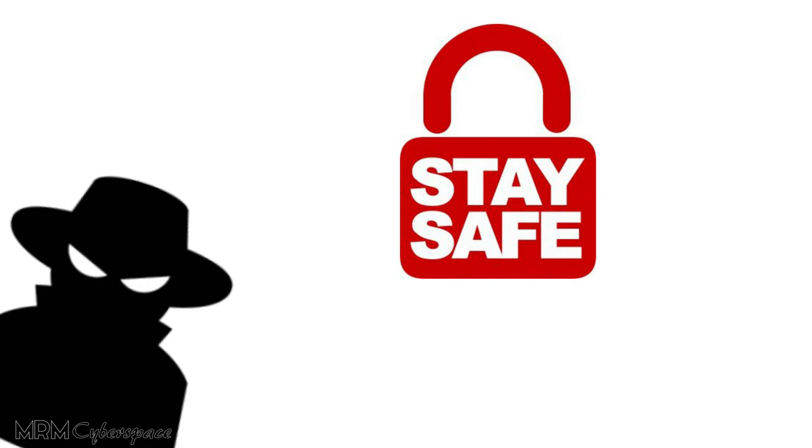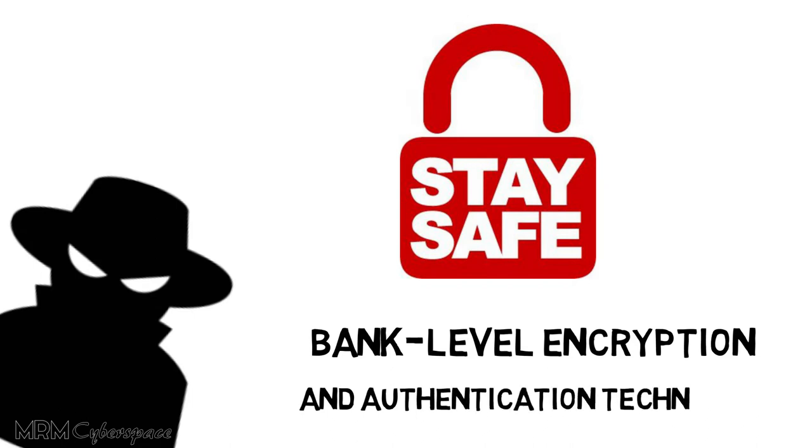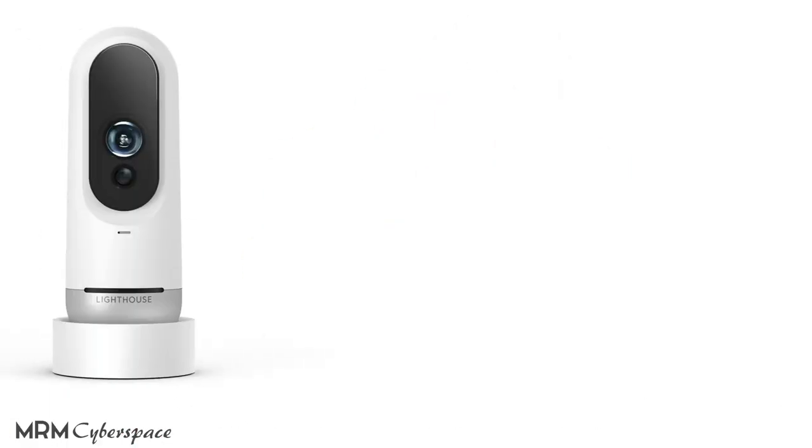If all this information falls in the wrong hands, the outcomes could be dangerous. To protect your security, Lighthouse uses bank-level encryption and authentication techniques so that it isn't easily hacked into. Lighthouse starts at $399, which includes the hardware and one year of intelligence AI service.